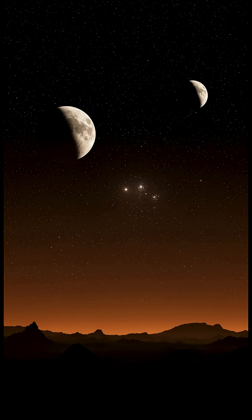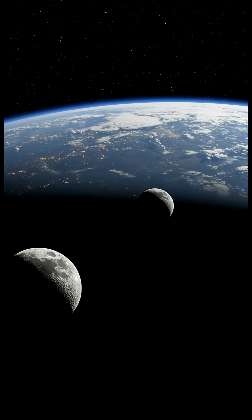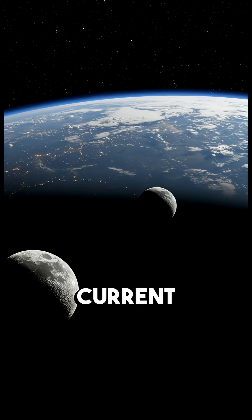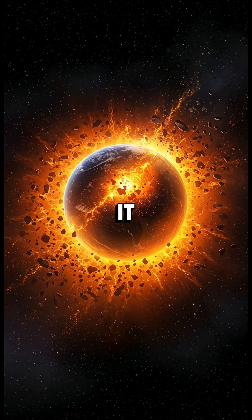What if I told you that when you looked up at the night sky billions of years ago, you would have seen two moons staring back at you? That's right, Earth had a smaller sibling moon, about 1/30th the size of our current moon, orbiting right alongside it.